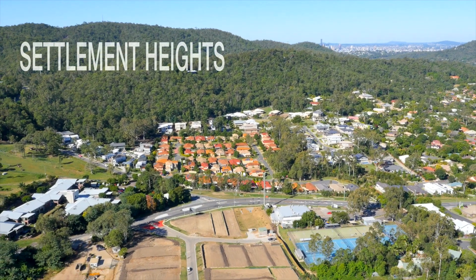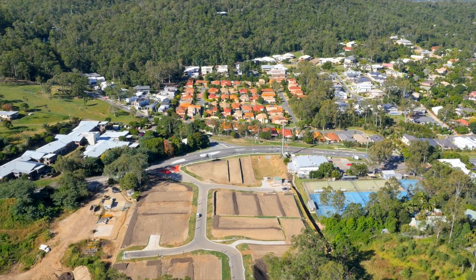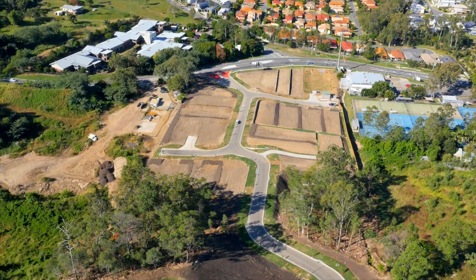Set in the foothills of Naukutha and surrounded by the Taylor Range, Settlement Heights offers 26 premium home sites enjoying wonderful eastern elevation and a warm, welcoming ambience that makes coming home so enjoyable.